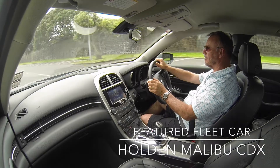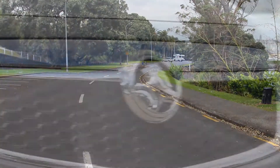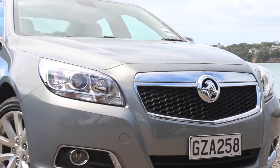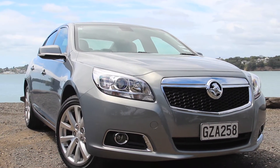The Malibu is a good-looking car, with a strong visual presence at the front from its prominent grille. You could be forgiven for thinking it's Holden's flagship Caprice at first glance. The chrome surround and honeycomb grille certainly make it look imposing and expensive.